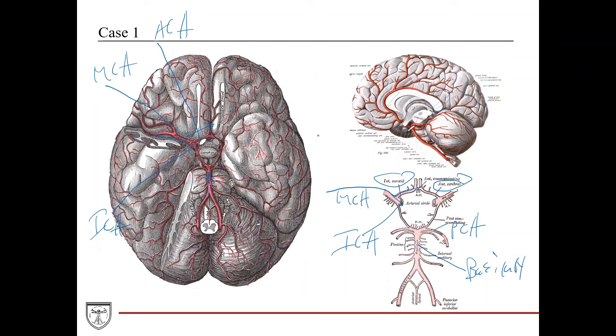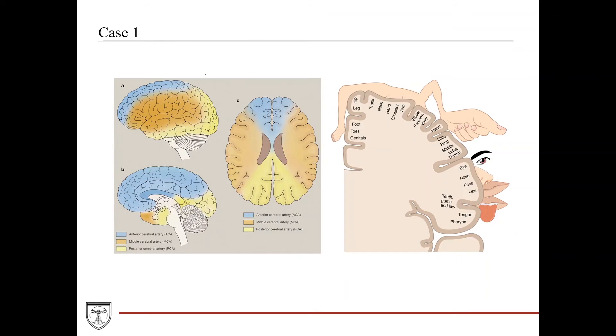Back here is the posterior cerebral artery, which comes off the basilar artery — formed by the two vertebral arteries coming together. The basilar artery travels up the ventral surface of the brainstem and splits into the posterior cerebral arteries. In a sagittal view, the ACA fans out in a mohawk distribution and supplies the whole medial aspect of the brain. The MCA supplies the more lateral portion, the ACA the medial aspect, and the PCA the occipital lobe.